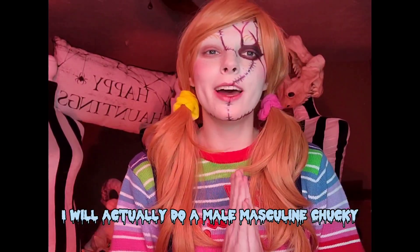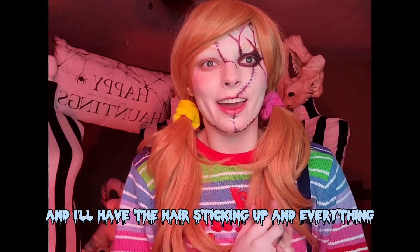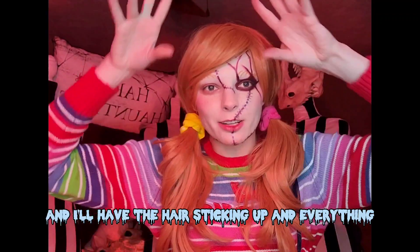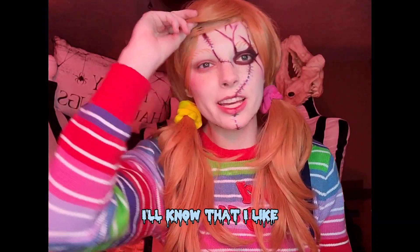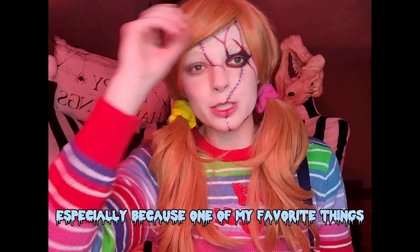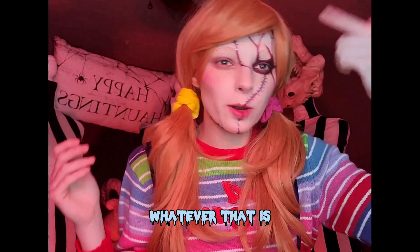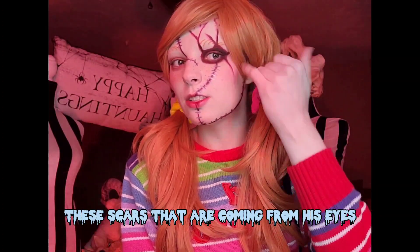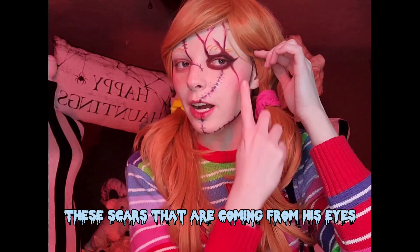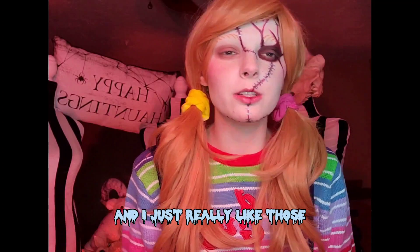I will actually do a masculine Chucky with the hair sticking up and everything. Especially because one of my favorite things is this little fork detail — whatever that is, I love that — right next to the scars coming from his eyes. I don't know why those are my favorite parts of his makeup, but those are just really fun. Along with the scar coming down his lip, I love all of that. I think it's so fun and a great part of his character design.